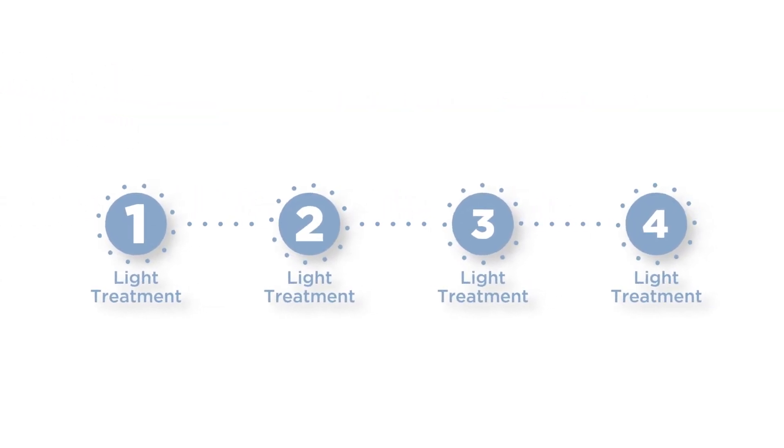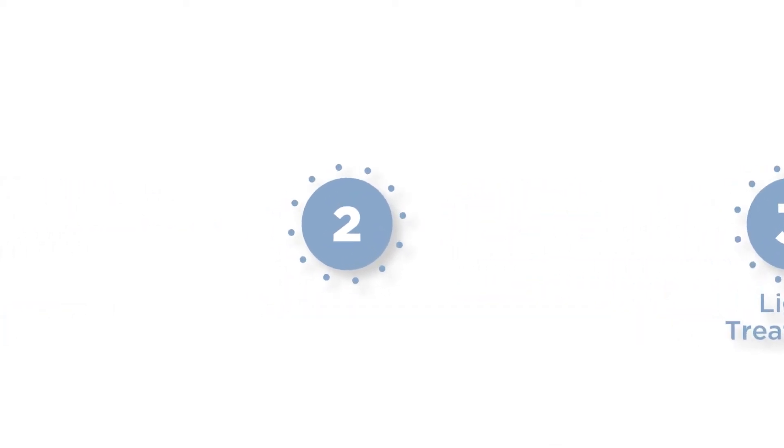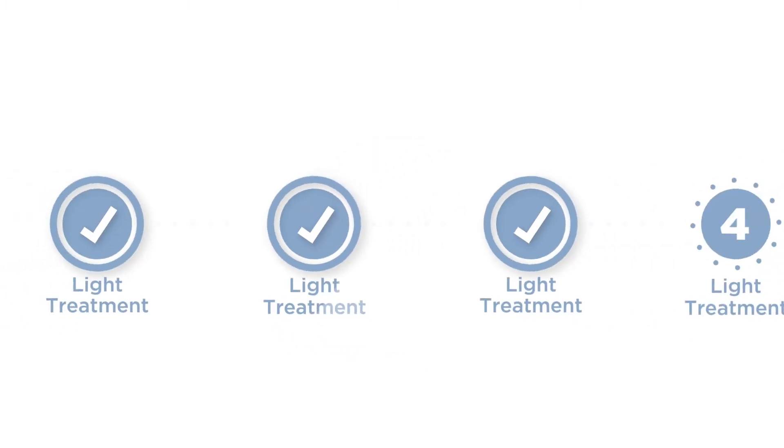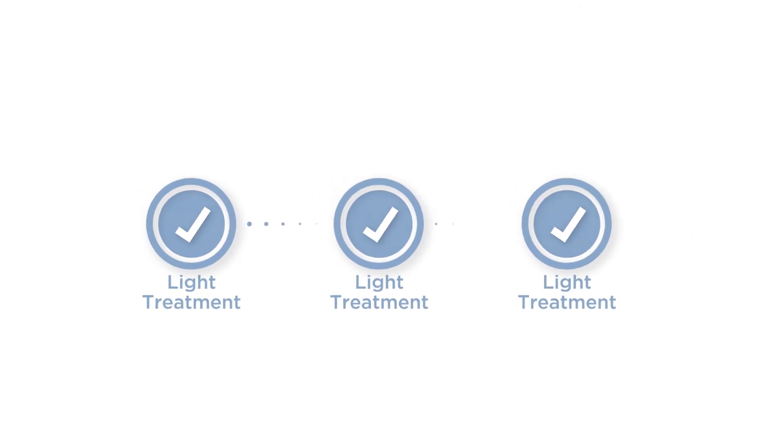You'll receive between two and four total light treatments once your eye has healed from surgery. Each treatment lasts about 90 seconds. During these treatments, your doctor will reshape your lens to achieve the vision you desire. The number of treatments you receive will depend on the amount of customization you desire, the amount of light used, and your vision goals.